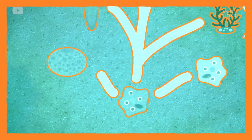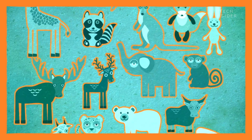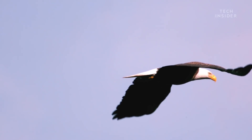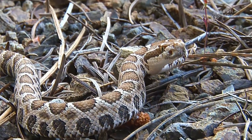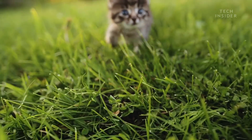Since tails first evolved at least 500 million years ago, they've taken on every role imaginable. Geckos use them to store fat. Birds use them to steer through the air. And rattlesnakes use them to scare off predators. But for most mammals, they serve one major purpose: balance.